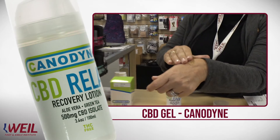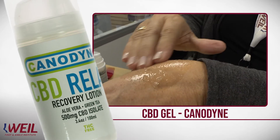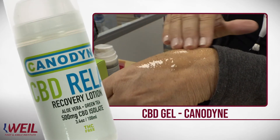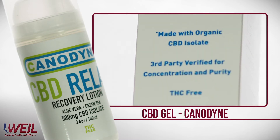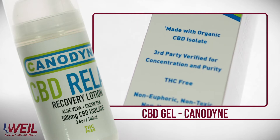Used topically, it does not get into your system. When a patient uses the CBD Gel, they put a small amount onto their finger and rub it into the affected area. CBD works well not only on the feet, but on other parts of the body.